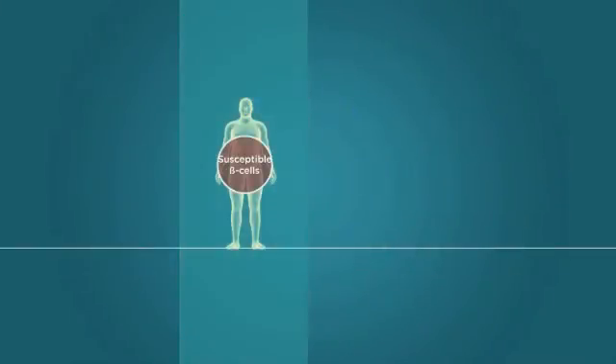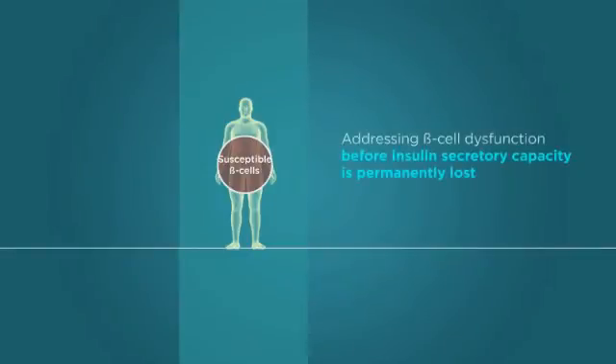Studies increasingly suggest that addressing beta cell dysfunction before insulin secretory capacity is permanently lost may promote safer, more effective care for this vulnerable population.